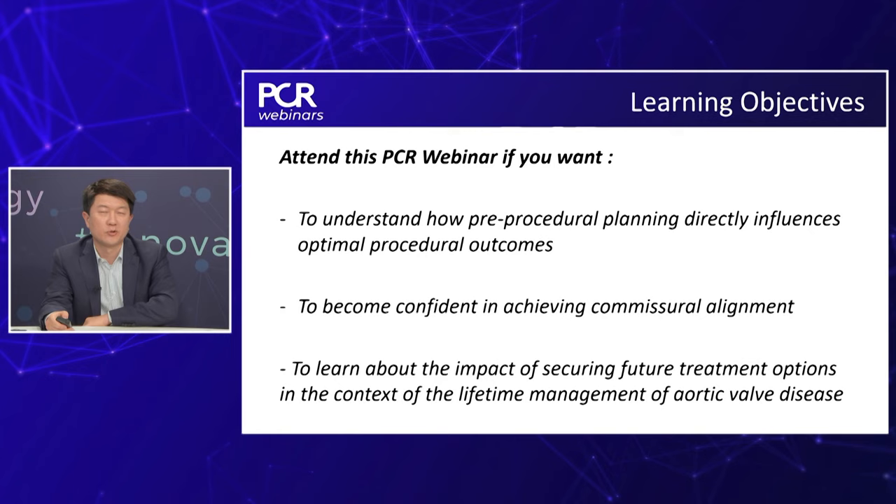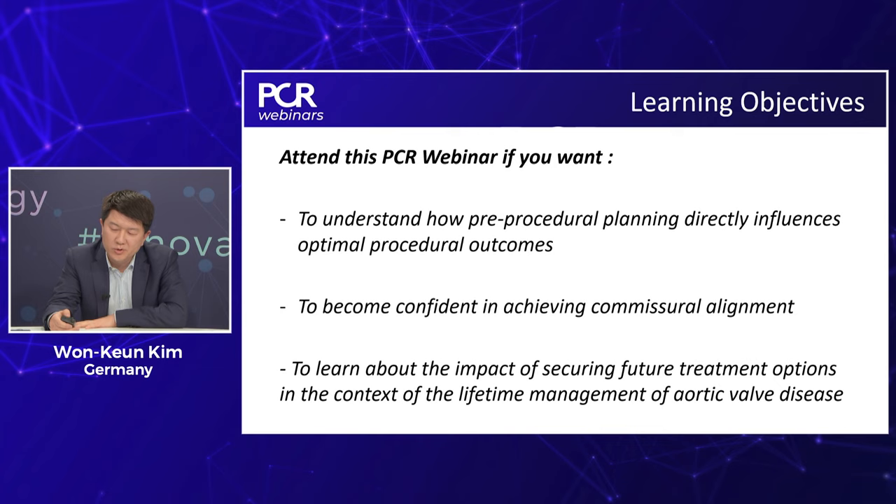We welcome Dr Won-Kun Kim, who will be talking to us about his insights on how to improve TAVI procedural outcomes. It's a pleasure to share some thoughts on how to achieve procedural success, which without doubt is really the most important goal that we should pursue when we do a TAVI procedure.